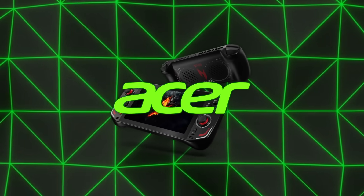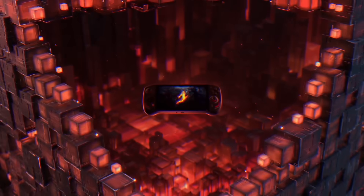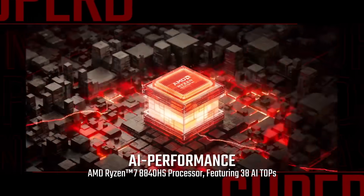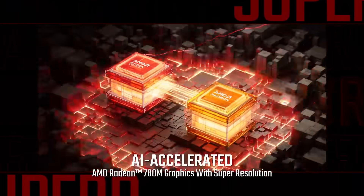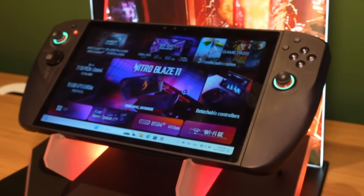Acer displayed an 11-inch handheld gaming PC with enough horsepower for large game libraries, featuring modern AMD components that rely on AI-based optimizations for certain performance and upscaling tasks.